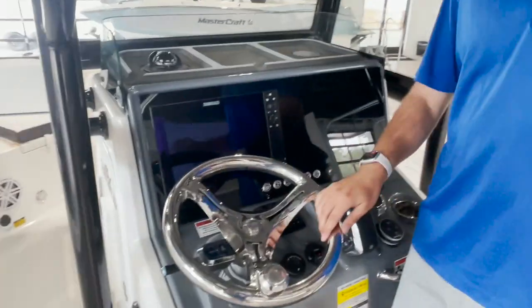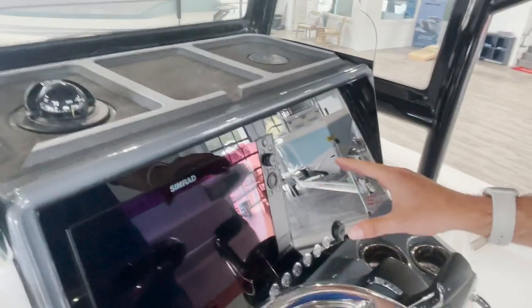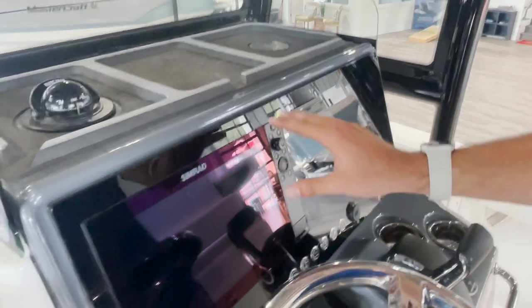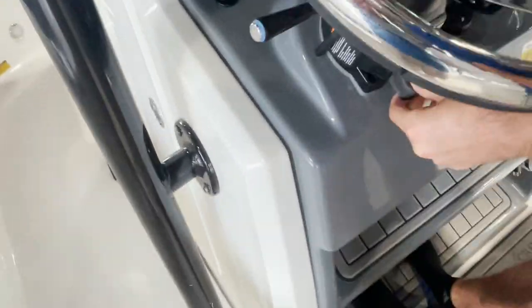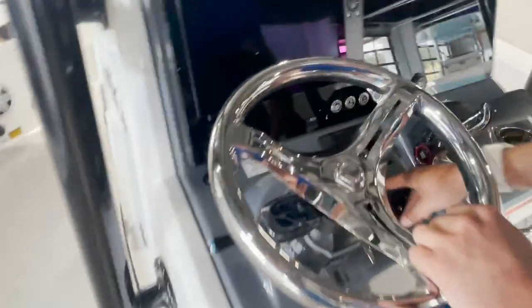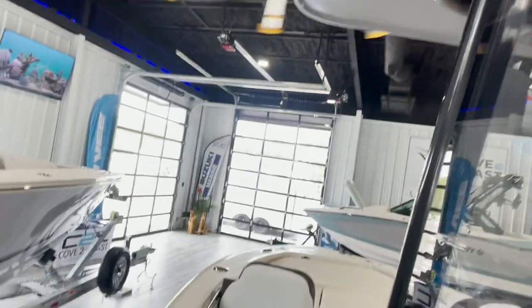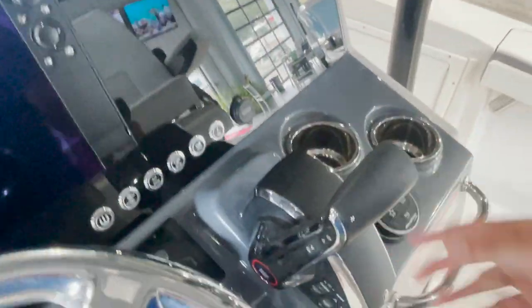At the helm, there's a lot to go over. You got your Simrad NSS 12 inch unit — everything is integrated: your pumps, the levels are all integrated into your Simrad, which is very convenient. You got your jack plate control to the left of the steering wheel, obviously hydraulic and tilt steering. JL Audio system — this boat is very loud. It's got four speakers in the t-top, two up front as well as your sub. Sounds really good, really loud. Cup holders, your trim tabs over here to the right, and the throttle.